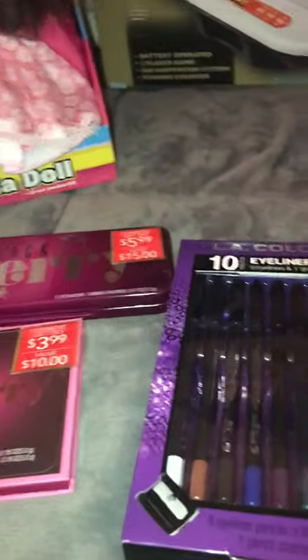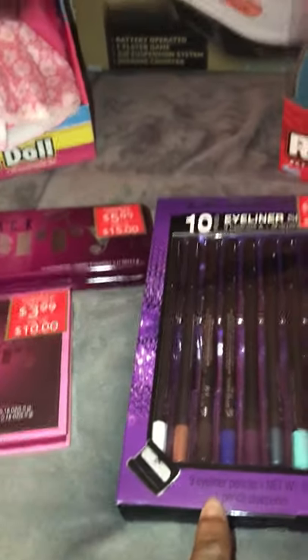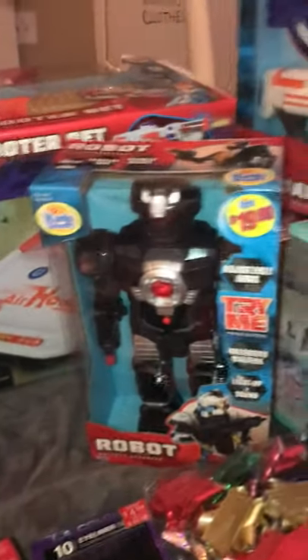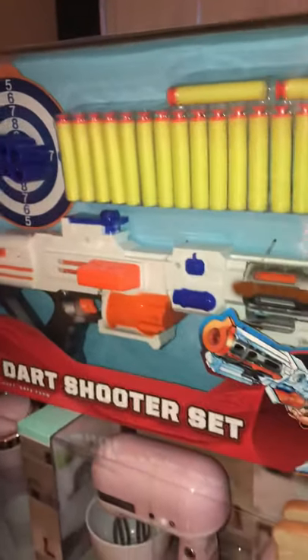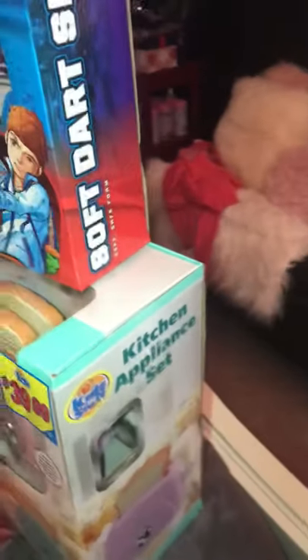I thought these eyeliners would be cool, so I got those. I got a robot and I got this mixer coffee — it has the blender and the toaster. Of course, here's another dart set. And I got some bowls for my gifts.